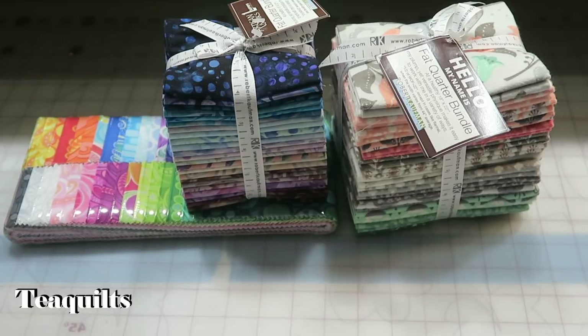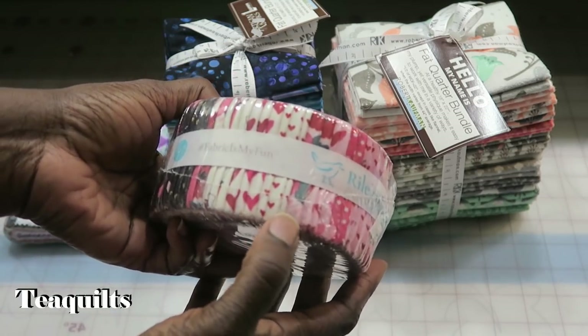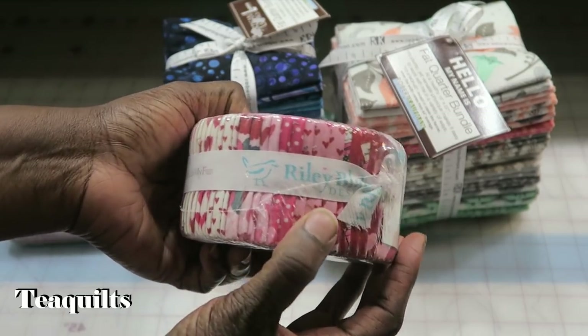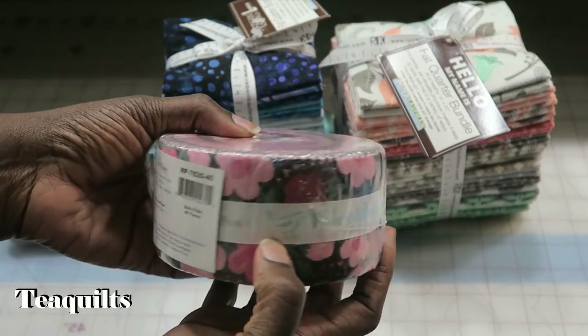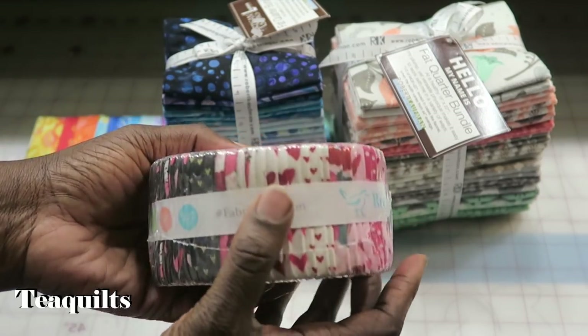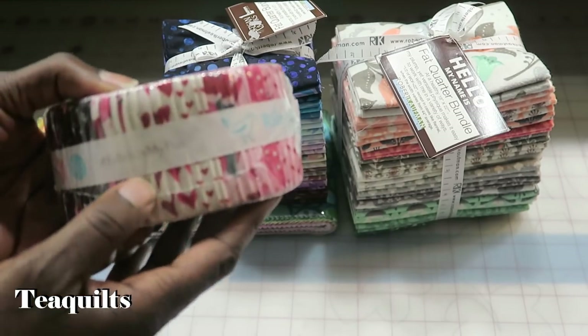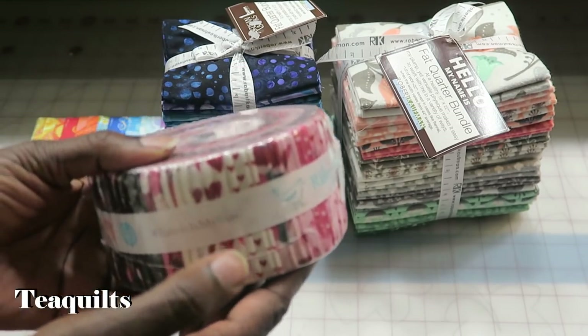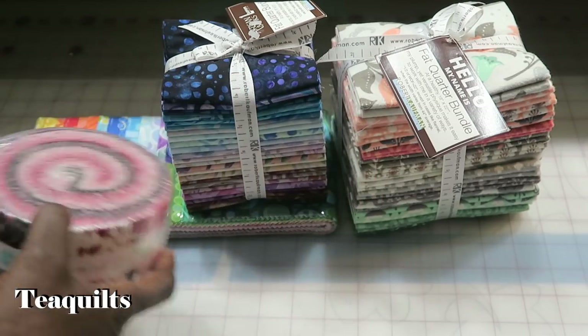The next thing I got was Riley Blake Hello Sweetheart 2.5-inch rose strips. This one was $17 for 40 strips. There are a lot of duplicates — up to three of each strip — so there aren't many fabrics in this collection, but I thought it would be a cute giveaway quilt. It actually cost $25.17 after the discount.